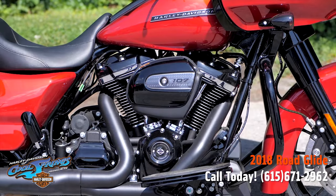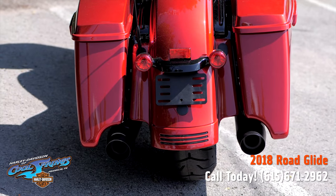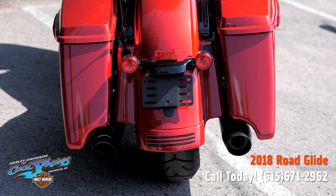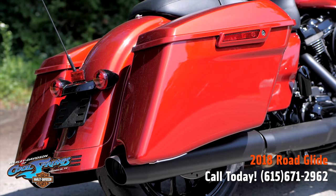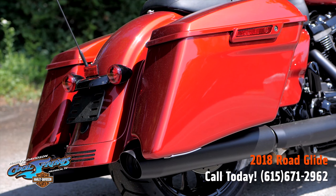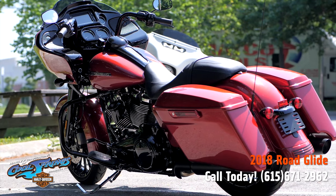I want to show you the rear of this bike because it's actually special for 2018. It's got the black rails for passenger backrest and black turn signal casings. The pipes are black. This bike is beautiful because it's red and piano black.